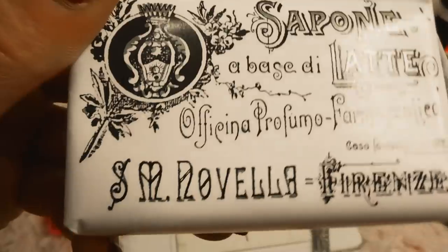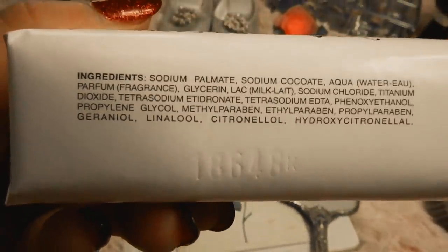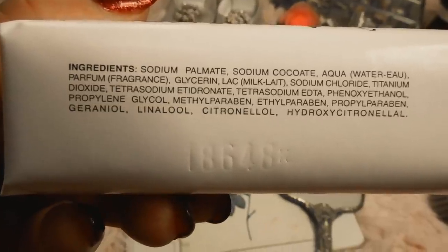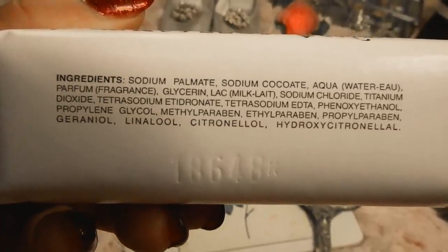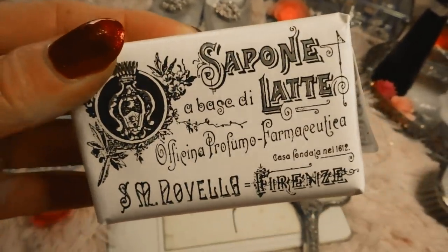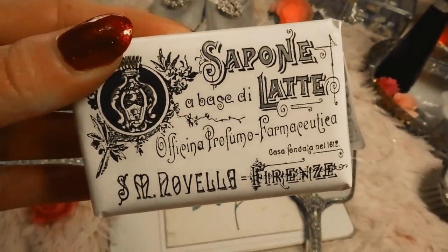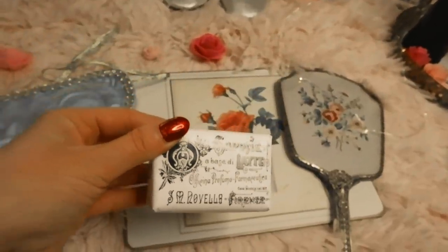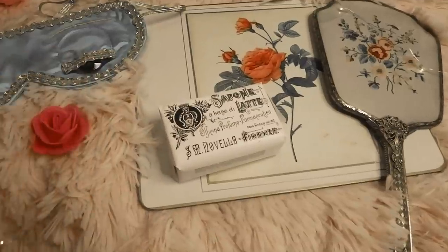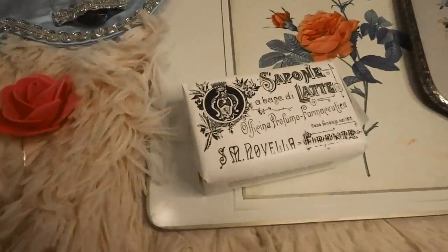It is made with rose water — it's a very fresh floral scent. The soap that I have is also a rose-based soap and it smells incredible. It was definitely on the pricier side, mainly because of the shipping since I had to ship it all the way over from Italy, but I'm excited to try it.